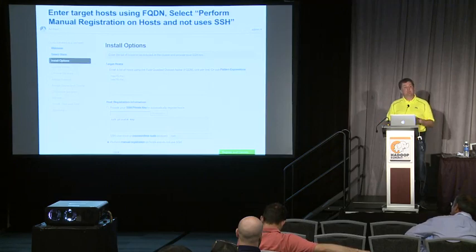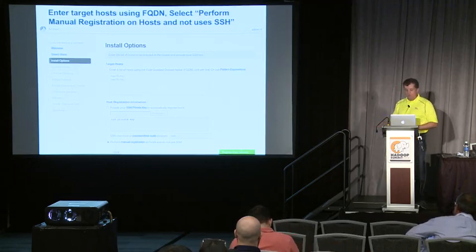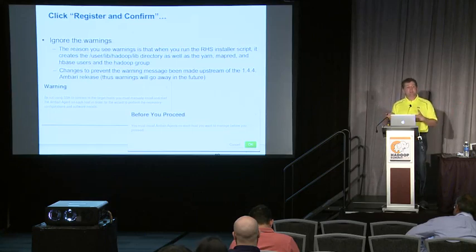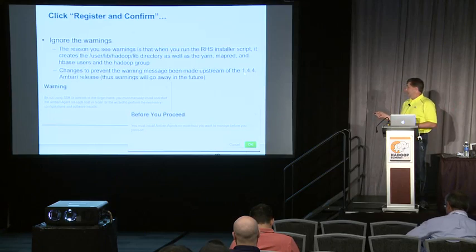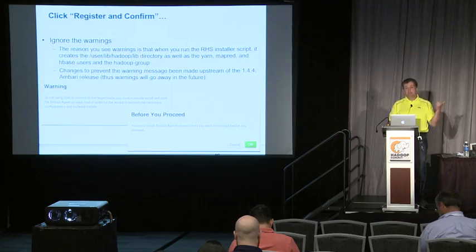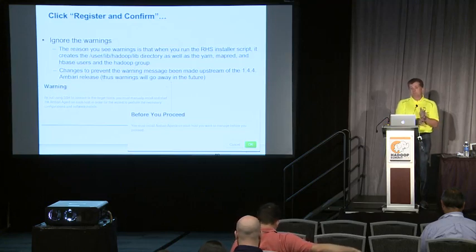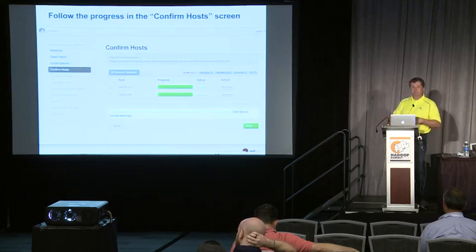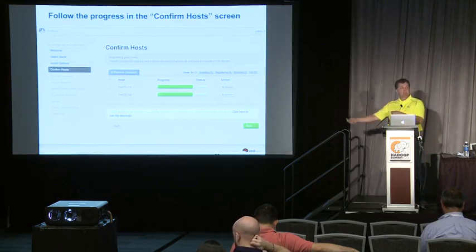Then you enter the node names for all your nodes in your cluster and click the register and confirm button. Right now you would have to ignore the warnings that get generated — all of these warnings are caused by things that have already been addressed. We're doing QE testing for the 2.0.6 version with Ambari 1.4.4, and there's a bunch of changes in the 1.5 and 1.6 versions of Ambari that cause all of these warnings to go away, so they won't bother end users going forward.